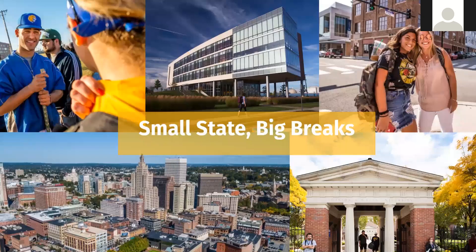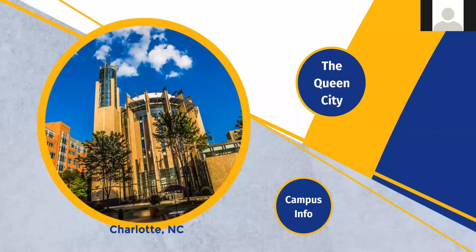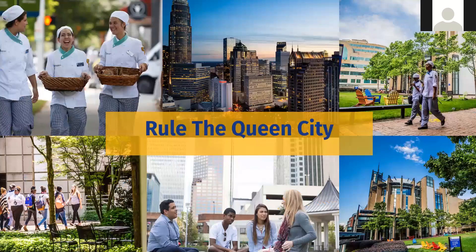We have a beautiful diversity at both locations, and both campuses are very welcoming and inclusive. Providence was founded in 1914, and our Charlotte, North Carolina campus opened in 2004. Charlotte is a very exciting city — it's the second largest financial district in the country, so anyone thinking about finance, business, or marketing will find major banks and Fortune 500 companies right at their doorstep.